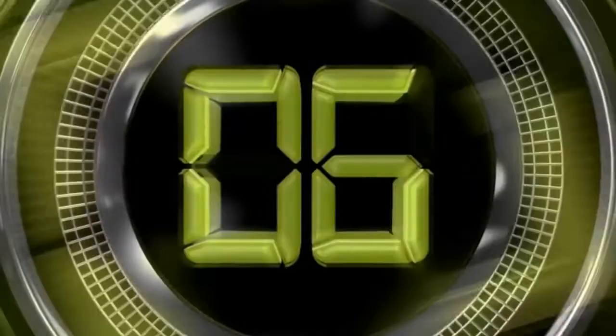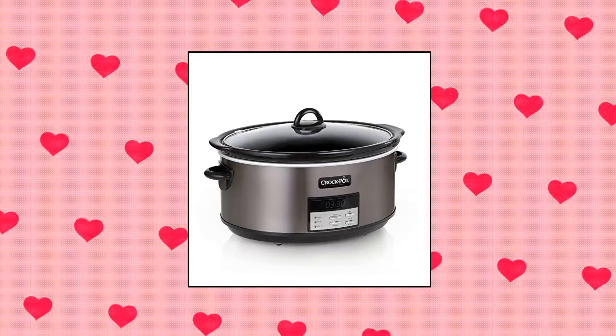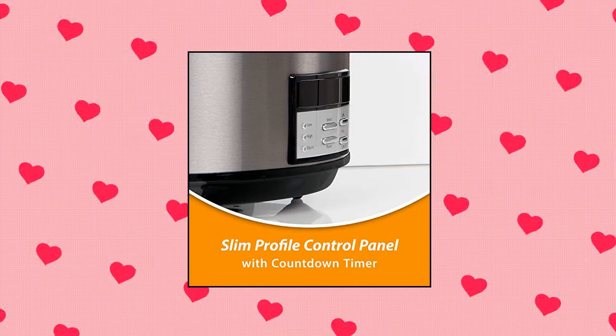Crock-Pot 8-quart slow cooker with auto warm setting and cookbook. Capable of preparing food for 10 plus people. Digital timer counts down cook time up to 20 hours and automatically keeps food warm after cooking is done. Removable dishwasher-safe lid and stoneware pot. Recipes included.